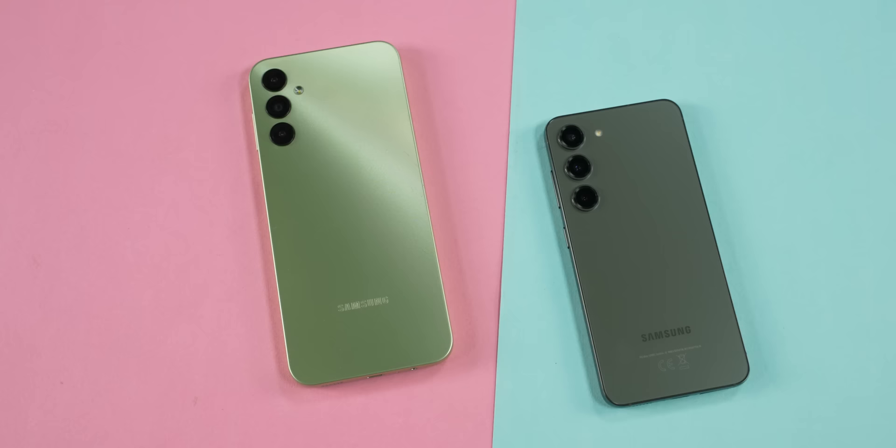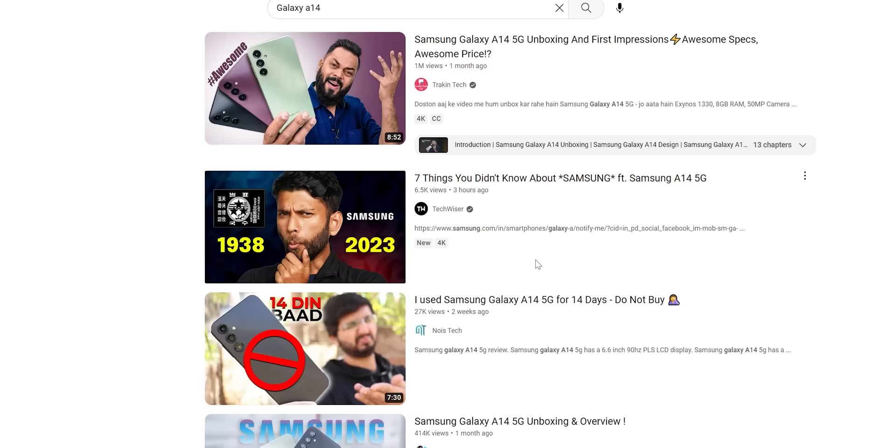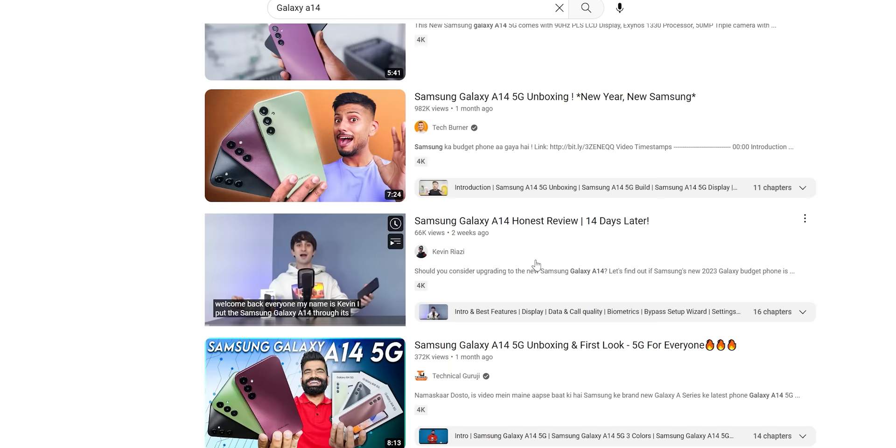This is the new Galaxy A14 5G. Besides the flagship S23 series, I think this is probably the most discussed Samsung phone right now. It's the cheapest 5G phone that the company currently sells, and just look at it — it has quite an attractive look too. I was quite curious to know more about the phone, but I could not find that many proper reviews of it on YouTube, which is really weird for such a hyped product.